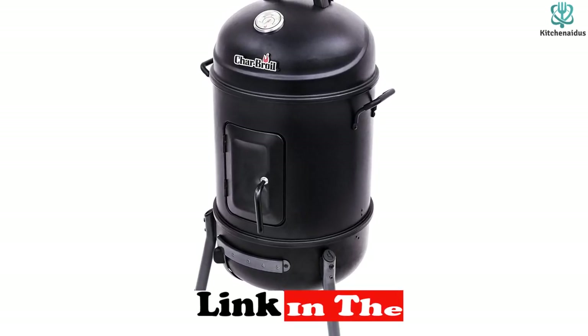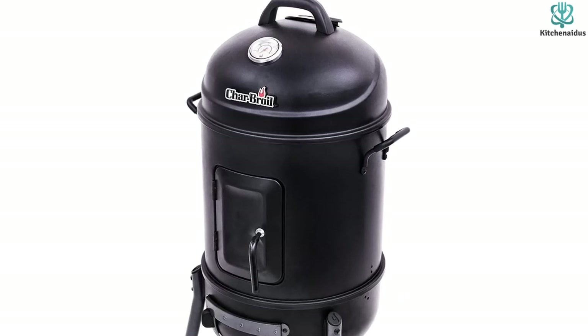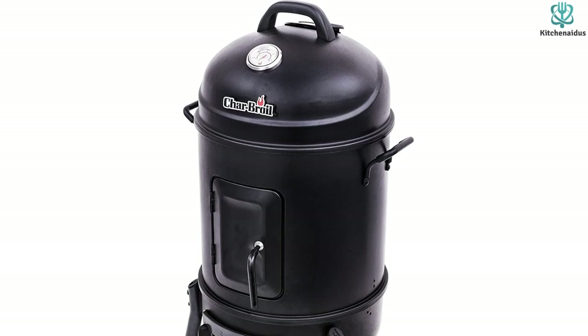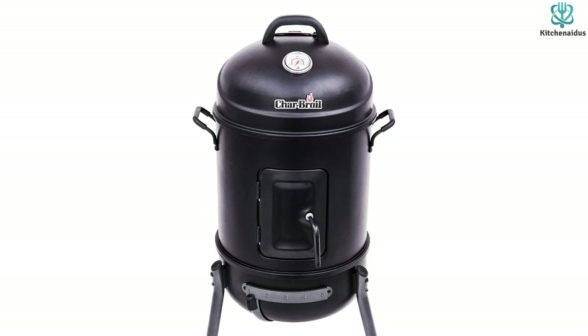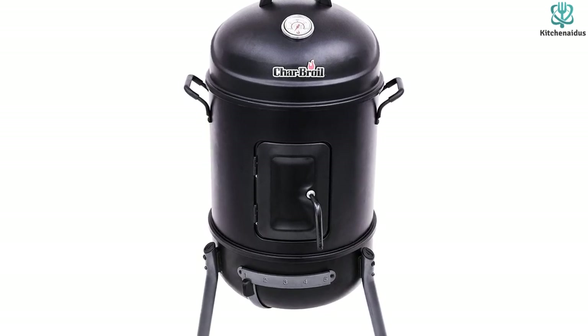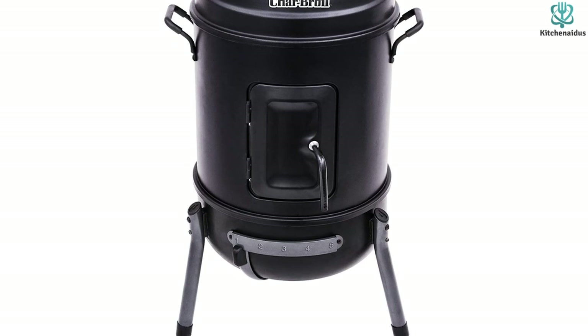The ash pan is removable for easy cleanup. For those who need more cooking space, there's also a 20 inch version of this model. Many customers were pleasantly surprised to find that this smoker is sturdily constructed and keeps a consistent temperature considering its price, though a few people advise being careful when putting the lid back on because it won't always seal properly.